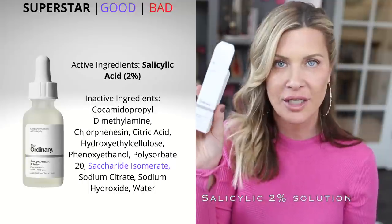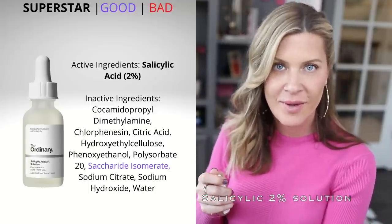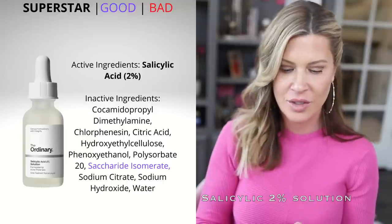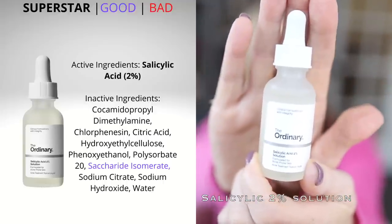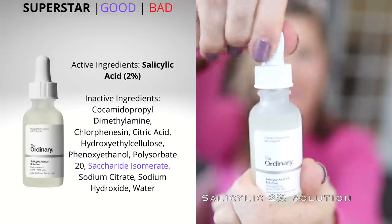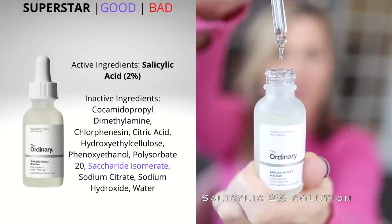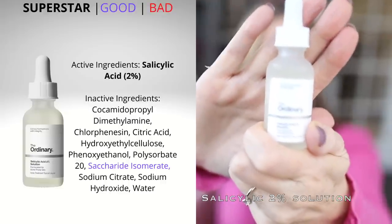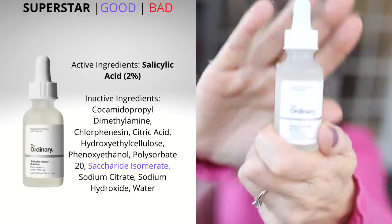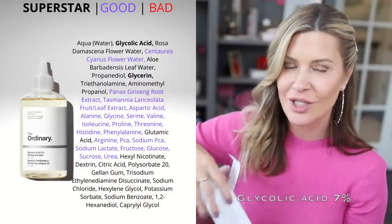Next is the Salicylic Acid 2% Solution — the water-based version. I'll notate which is which on the blog. This is simply 2% salicylic acid: a disincrustration solution that helps with pores and blackheads. It's a mid-weight, slightly thicker serum.